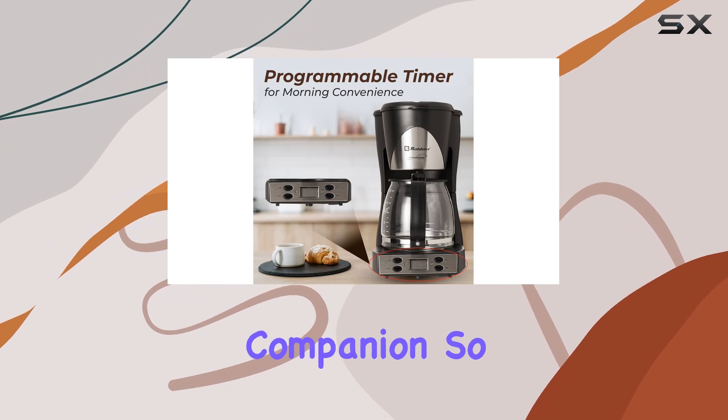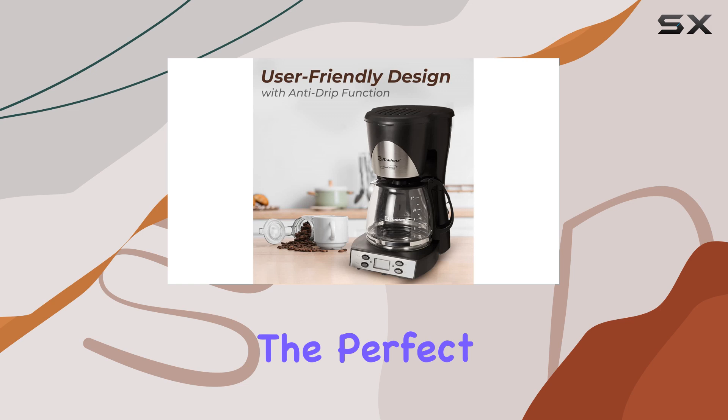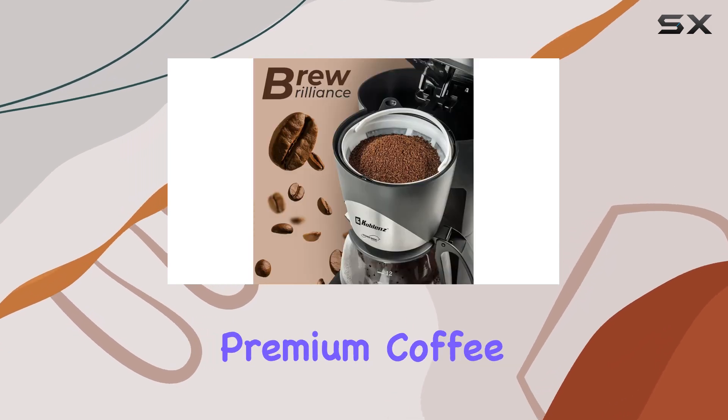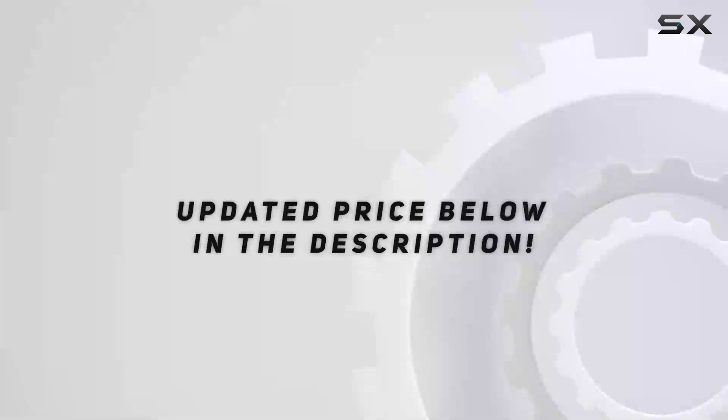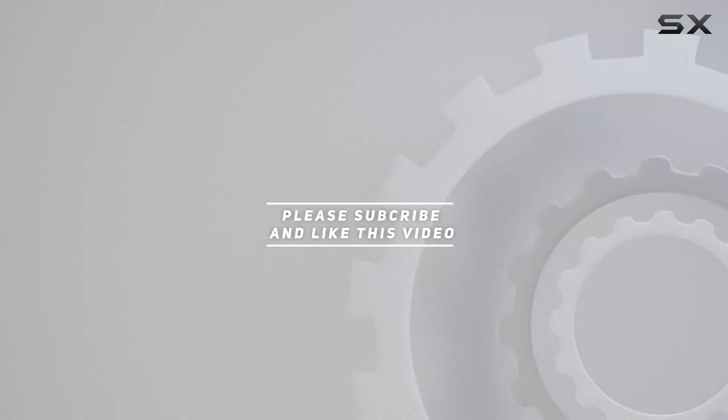Whether you're a casual coffee drinker or a connoisseur, the Coblance Premium Coffee Maker is sure to become your go-to brewing companion. Elevate your morning routine with the perfect cup of coffee every time. Check out the video description for the updated price, and thank you for watching.